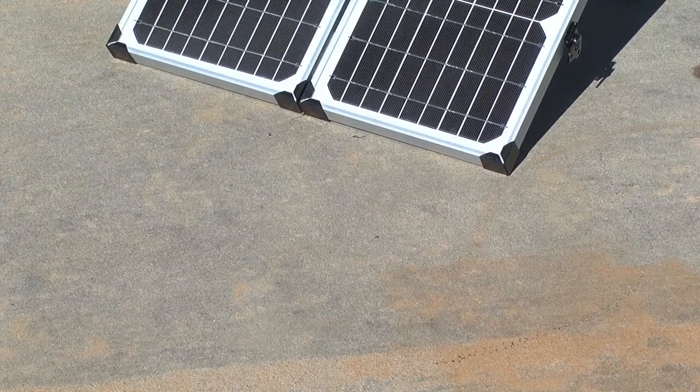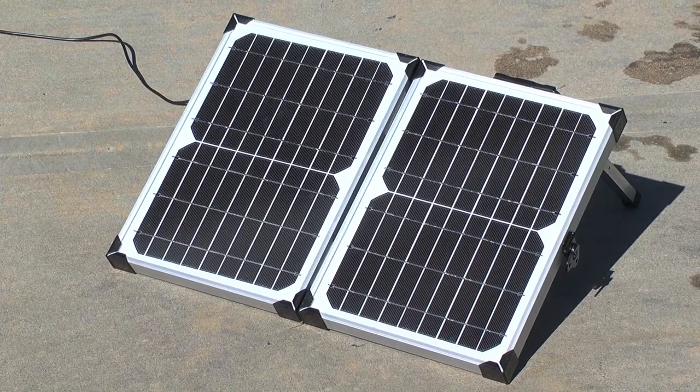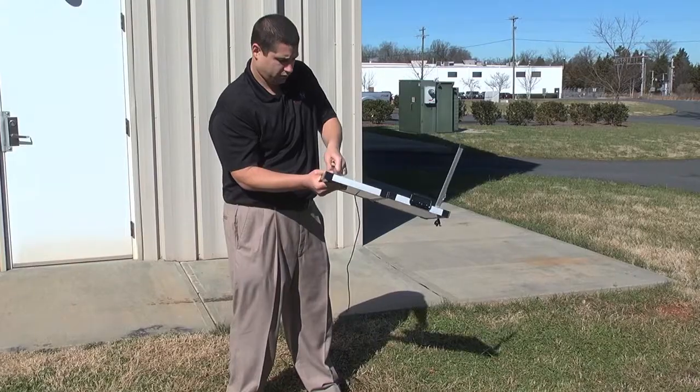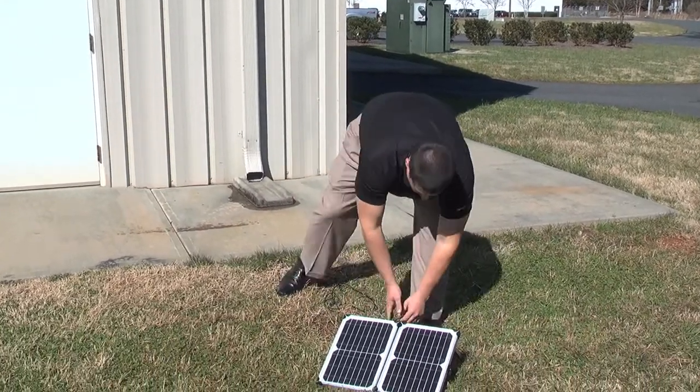Our solar panel is oversized to ensure you get a full charge the next day in less than six hours of direct sunlight. Most other products on the market have undersized solar panels, which means you never get a full recharge, or you're making do with dim lights and fewer of them.